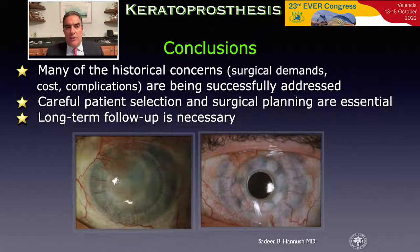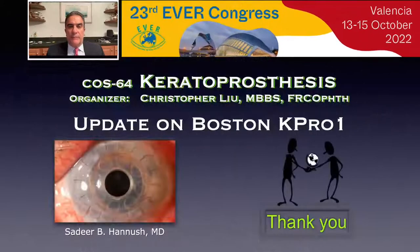In conclusion, many of the historical concerns regarding surgical demands, costs, and complications are being successfully addressed. Careful patient selection and surgical planning remain very essential to the success of this procedure. As always, long-term follow-up is necessary. I would like to thank you all for your attention and I'm prepared to take any questions at this time.